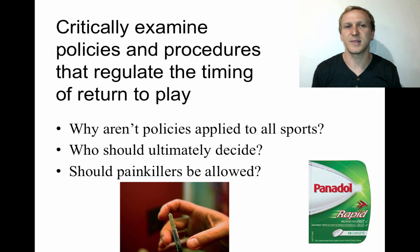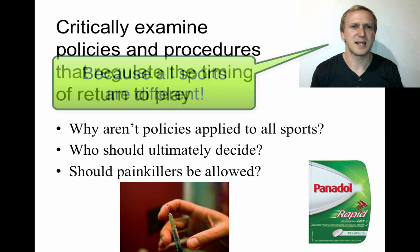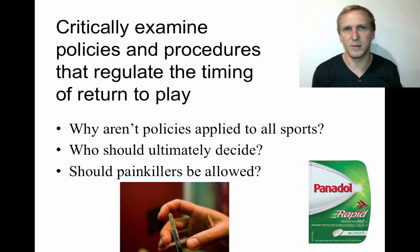You're required to critically examine the policies and procedures that regulate the timing of return to play. Policies aren't applied blanket across all sports because all sports are different. Similar sports — like soccer, rugby league, and AFL — use similar concussion policies, but combat sports require a stricter policy because athletes are at much greater risk of re-concussion. The policy is adapted to suit the context and ensure athlete well-being is promoted.